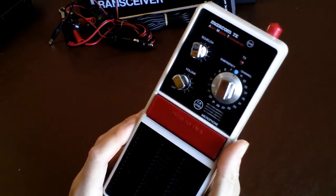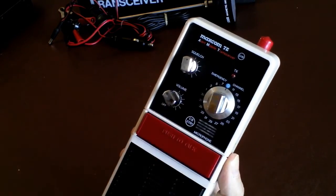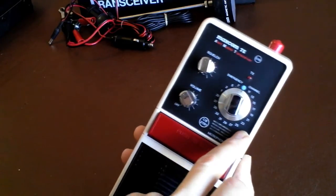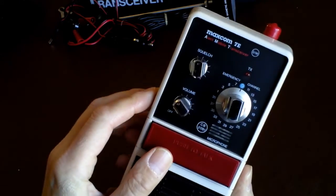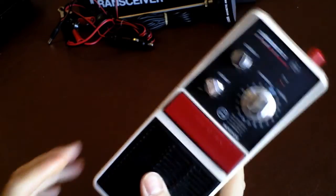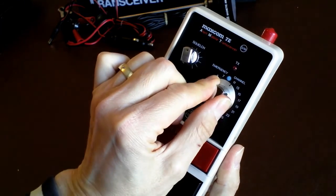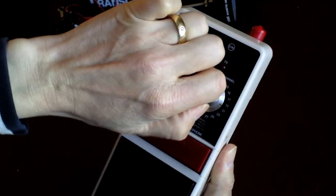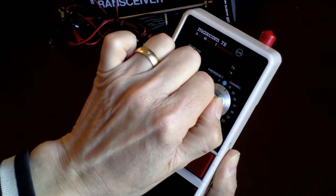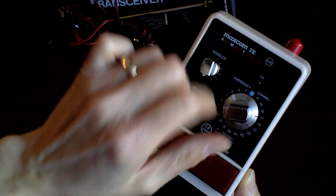So moving on to the radio itself — what did you get for your over £100 back in the 80s? Not a lot in the way of controls. No S-power meter, which is unfortunate — there's space for it but they obviously saved money or battery power. No LED display for the channels either — just the channel numbers printed around the selector itself. But it feels quite nice and is heavier than I expected given that the batteries are separate. The channel selector switch is very precise with a nice quality feel — I was expecting it to be cheap and clicky, but it's not.